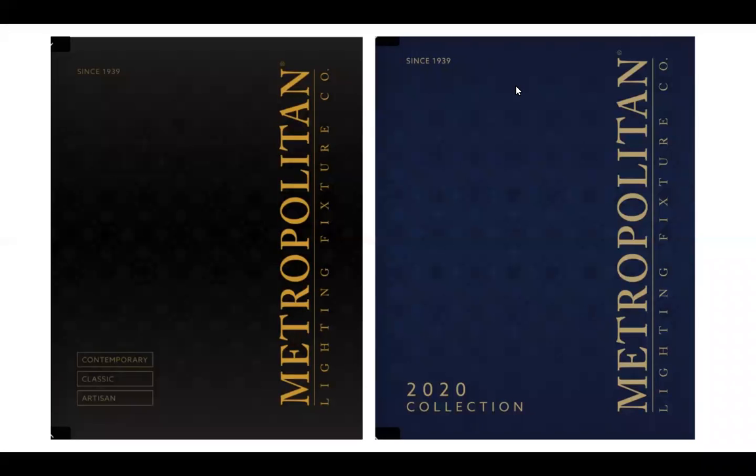Thank you for attending the Metropolitan Lighting training. Today we're going to walk you through an overview of Metropolitan Lighting Company — a past, present, and future Metropolitan Lighting discussion.